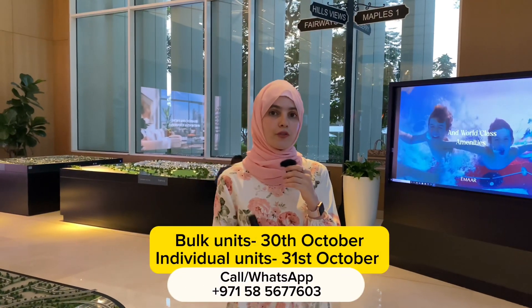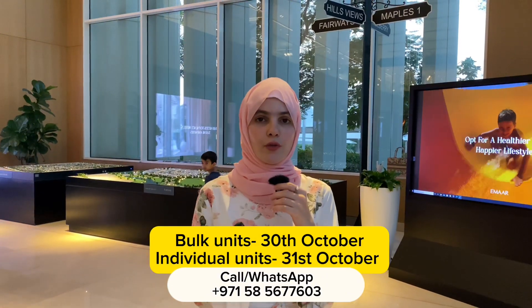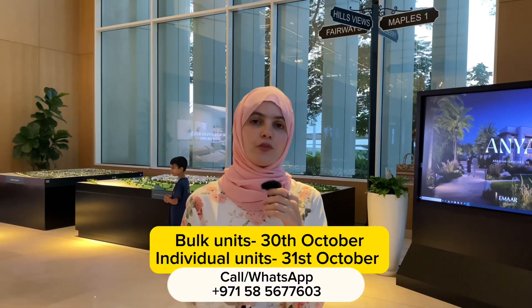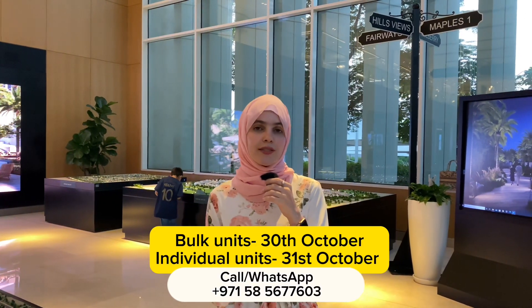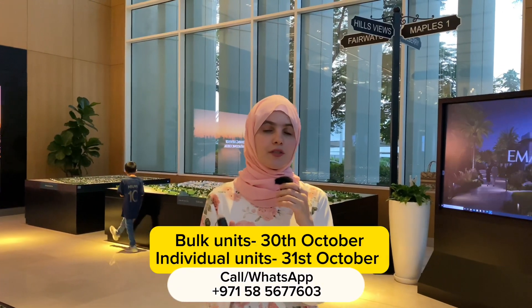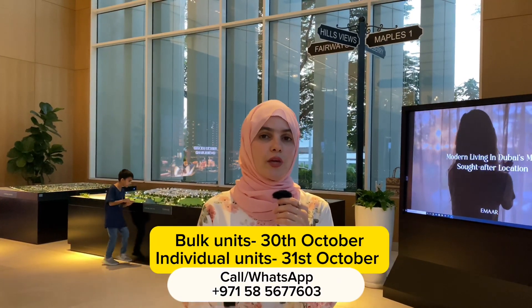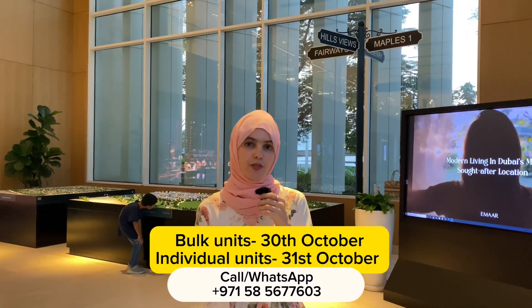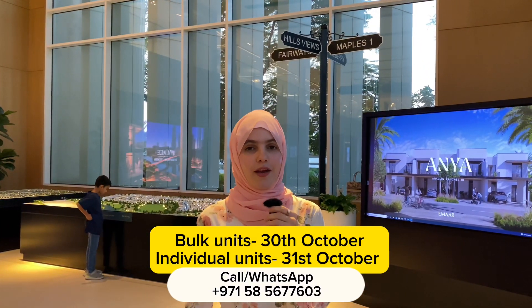The bulk deals are going to start tomorrow, which is the 30th of October. If you're interested in bulk deals, we'll have to register you and you can book your units tomorrow. If you're interested in individual units, the launch is going to be on Tuesday the 31st of October. Please do get in touch with me and I will be there to assist you. Thank you very much for watching and I will see you in my next video. Have a good day.